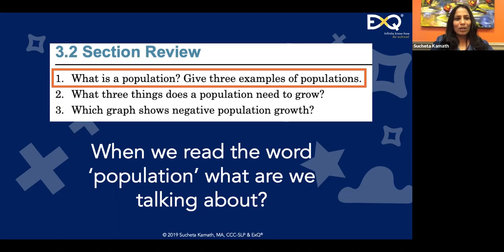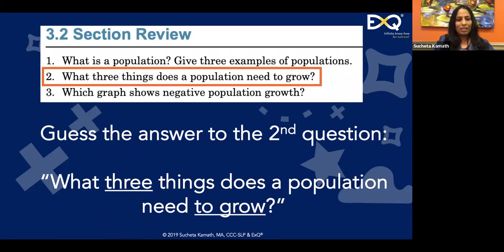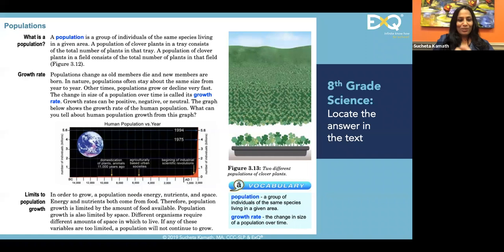People are responding: 'a number count,' 'a group of people in one area' — fantastic! Do you know where these definitions are coming from? Your prior knowledge. As adults we have a broad definition of population. The second question was: what three things does a population need to grow? Responses: 'love, water, and space,' 'people, food, water' — great! Is it safe to assume we're all thinking population equals people?